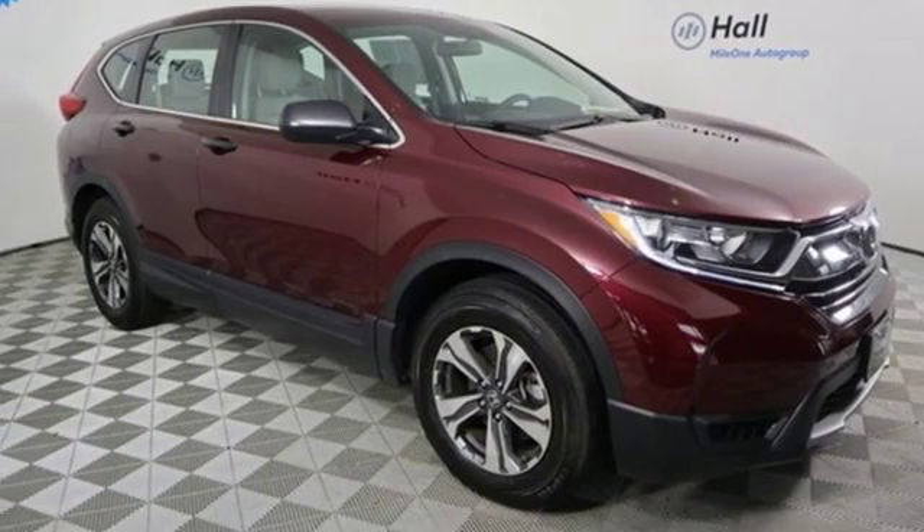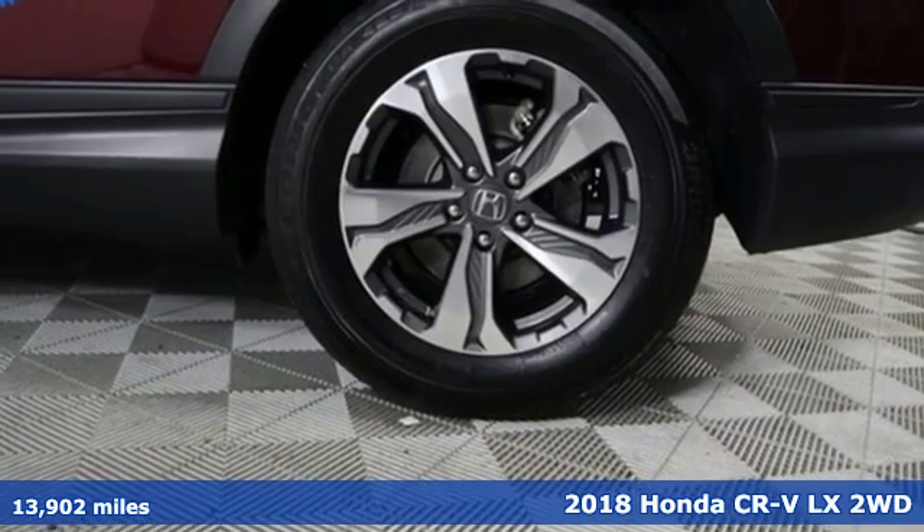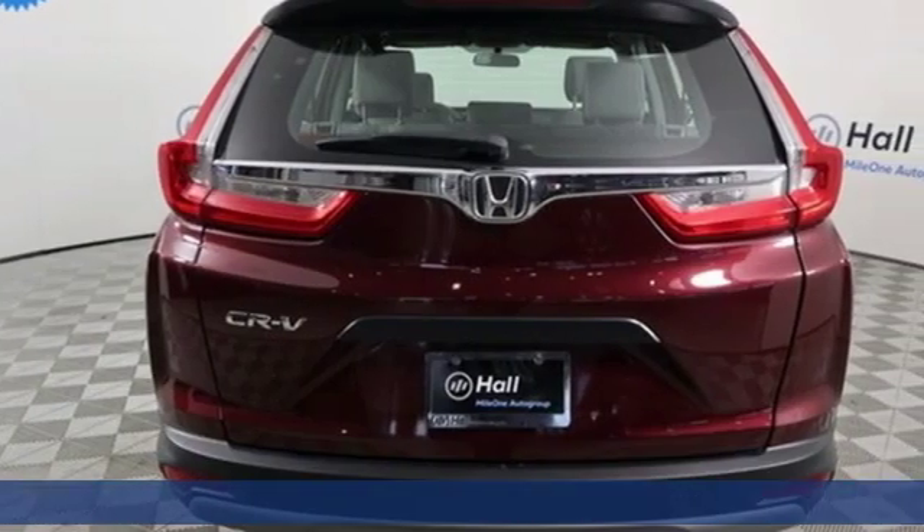It's a 2018 Honda CR-V. Welcome to what feels like home. It's sleek looking, fuel efficient and roomy enough for family and cargo.